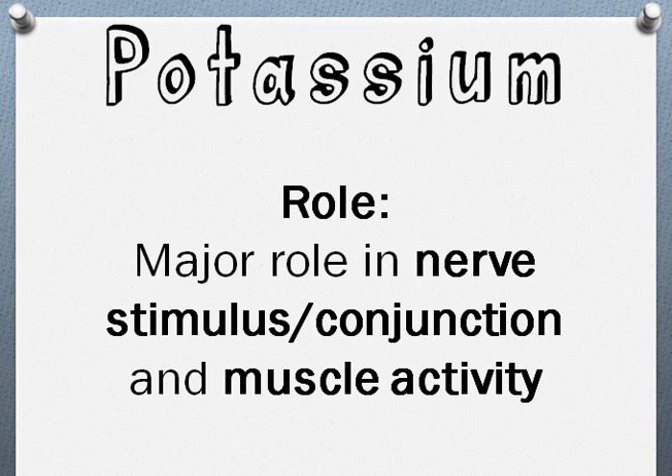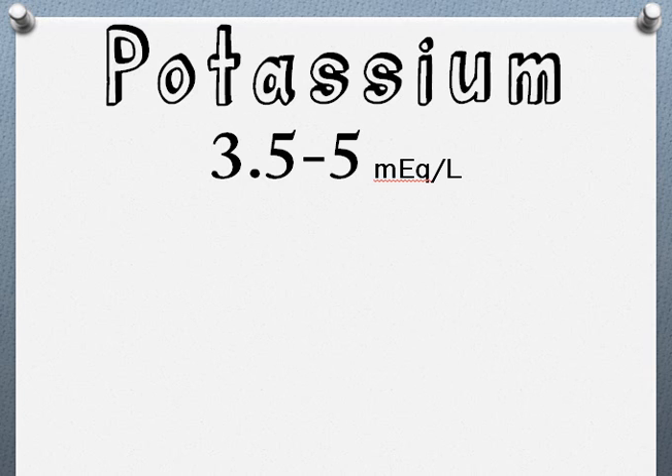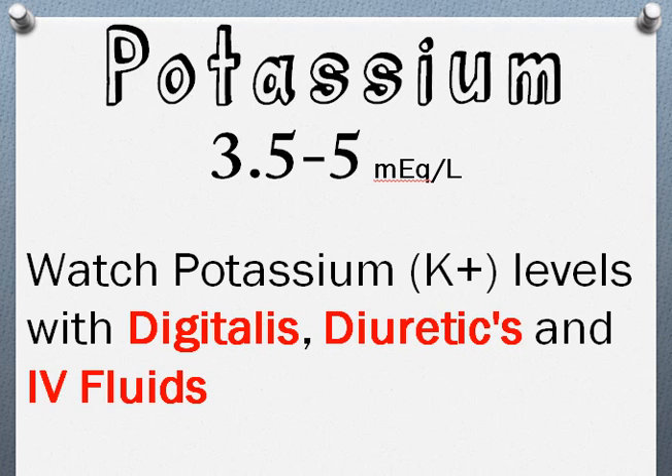Depending on the textbook, lab values may vary, but a pretty universal range is potassium 3.5 to 5 milliequivalents per liter. With potassium, you have to watch the levels with digitalis, diuretics, and IV fluids. Potassium is found mainly in the intracellular fluid, as opposed to sodium, which is mainly found in the extracellular fluid.